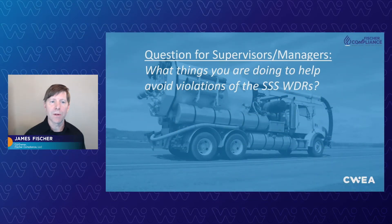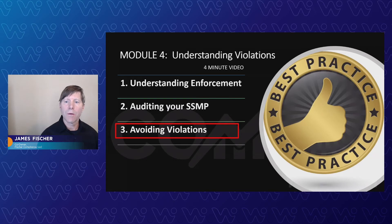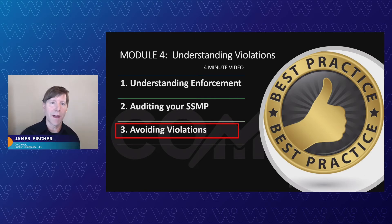Another question for supervisors and managers: what things are you doing to help avoid violations of the WDRs? We have another module here to walk you through the best practices about reviewing available information in the SSO Online Library. We're going to give you a guided tour, walking you through inspection findings. You'll want to do this as a supervisor or manager to really help you stay on top — just like with enforcement, knowing what violations look like — so you can use those as a tool to help you avoid violations and avoid having your agency get flagged with a notice of violation or other enforcement actions.